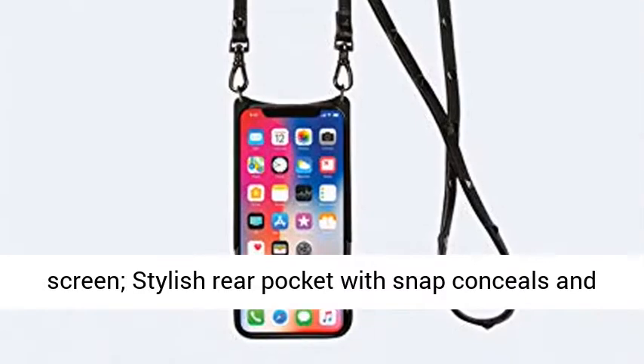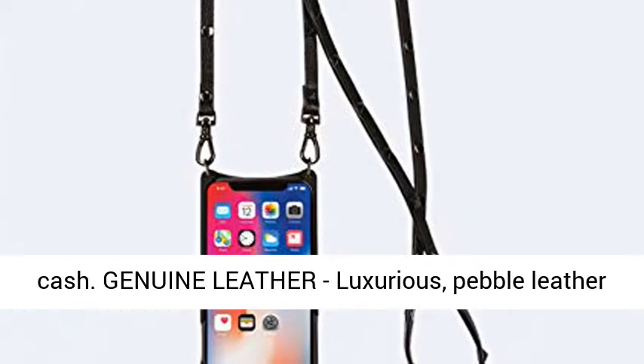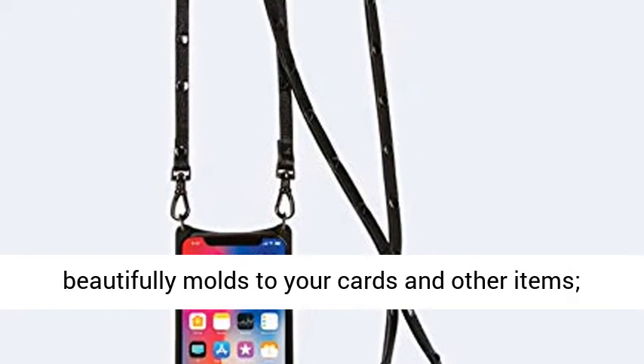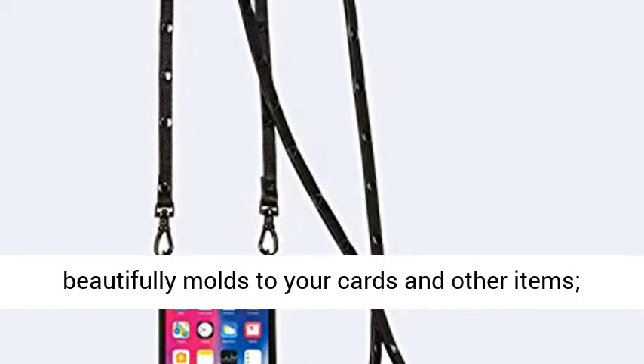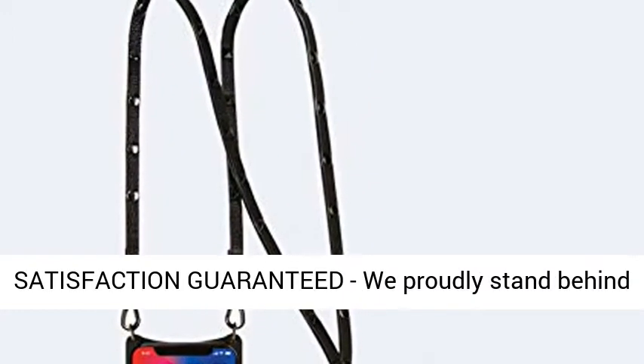Stylish rear pocket with snap conceals and protects your credit cards, driver's license and cash. Genuine leather — luxurious pebble leather beautifully molds to your cards and other items. Durable material only gets better with age.